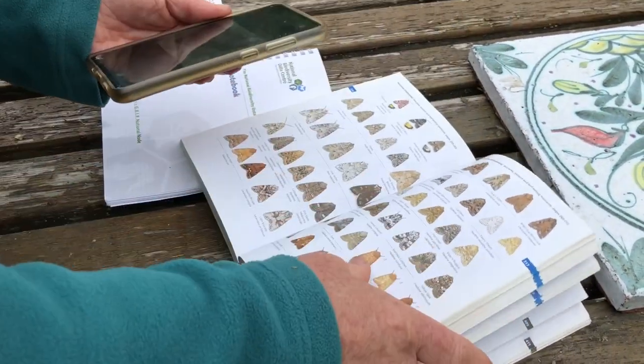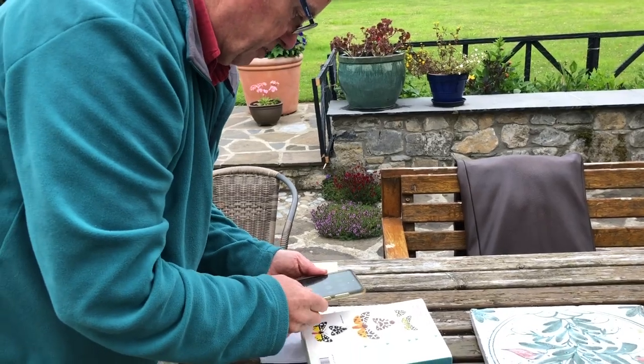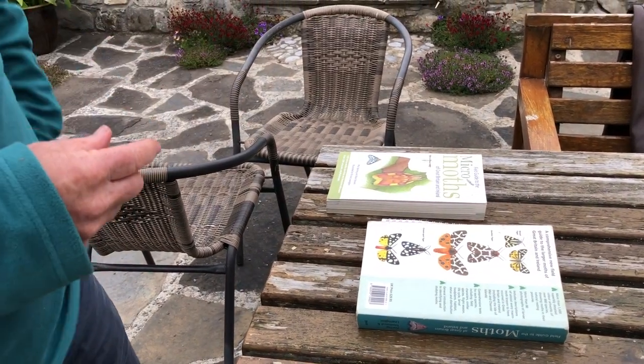We'll be able to identify at least 30 species from this morning, which is nice. There'll be another maybe half dozen that I won't be able to identify — but it's a nice catch. Good, good.